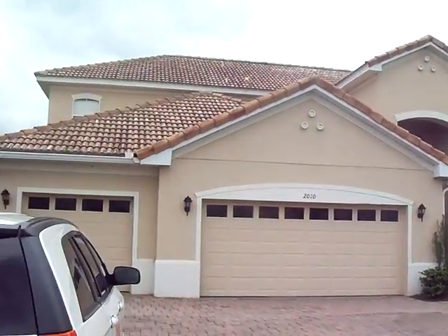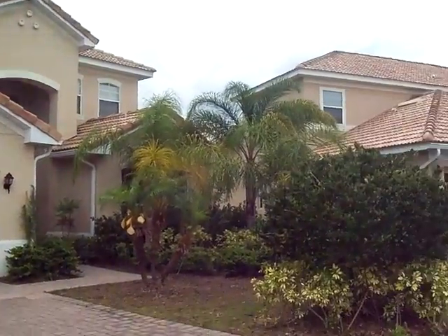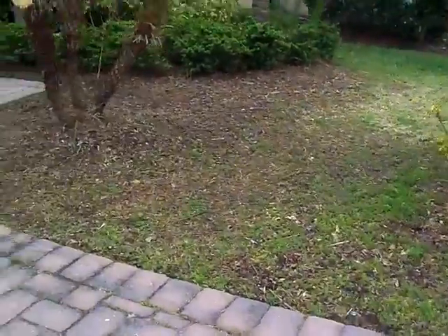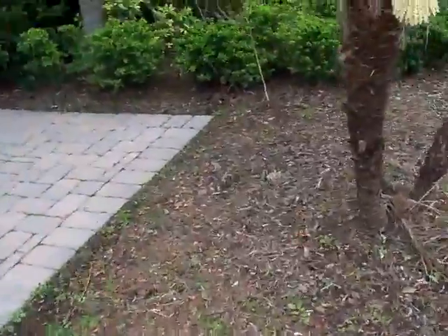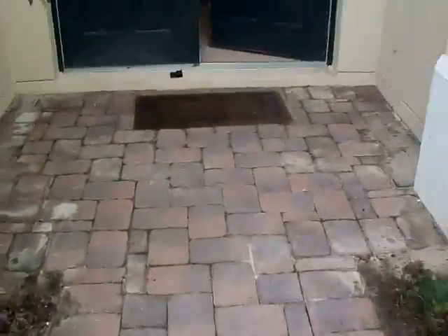Imperial Eagle, 2010. It needs pressure washing. It needs a little bit of sod. Pressure washing in here.